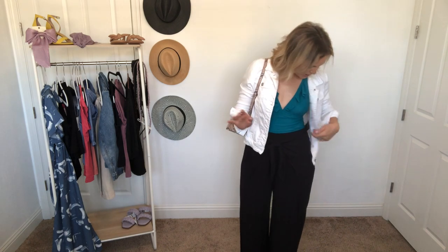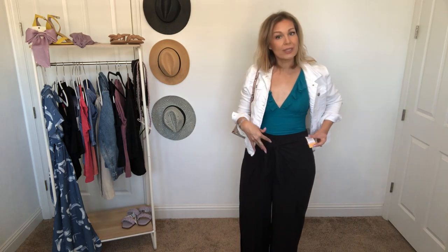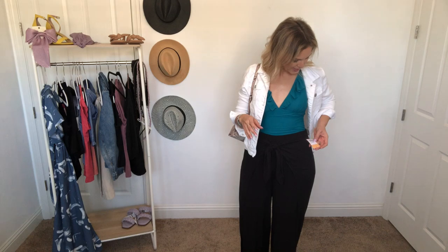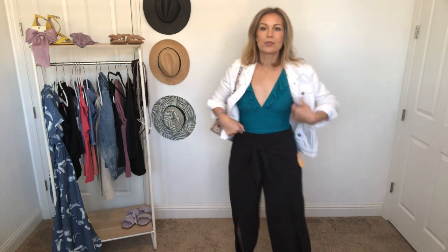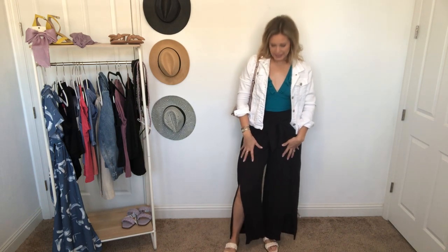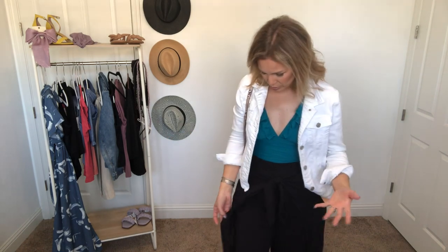I'm wearing these in a size large, which is typically 12 to 14, and they are $25. I definitely think I could have gotten a size medium because they are pretty roomy. What I love about these particular pants is that even though they are very thin, lightweight, kind of that black gauzy material, they come in five different color options and go from size small to 3X. So you have lots of choices to match your color palette for your swimwear.